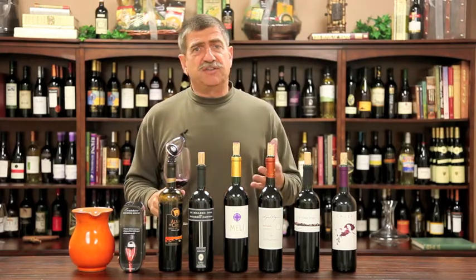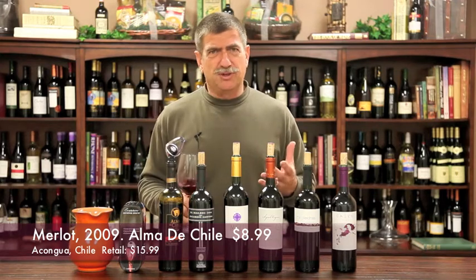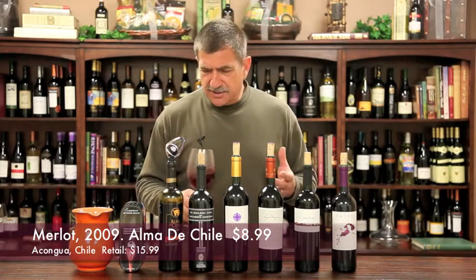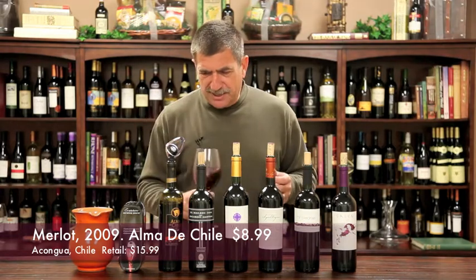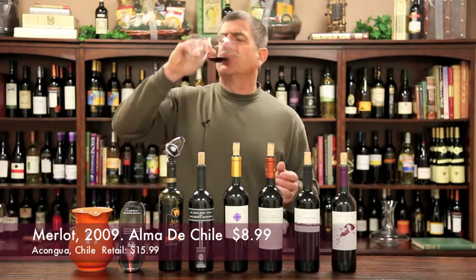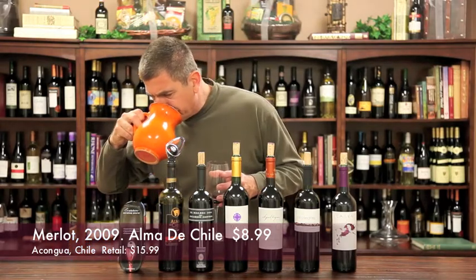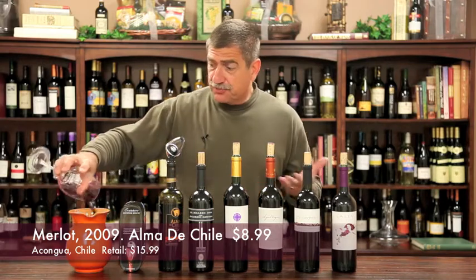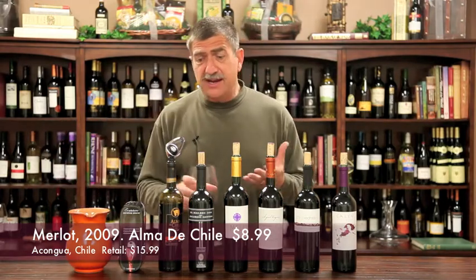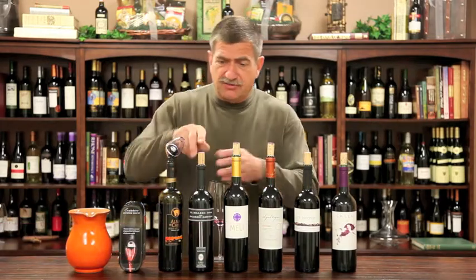First is the Alma de Chile, which is a $15.99 shelf item — a gorgeous bottle of Merlot. I think Merlot is just a classic grape for Chile, and this one is bright and fruity. You've got lots of blueberries and a spice component that I really think is interesting. That's really good, actually. $15.99 on the shelf, $8.99 on the special, mix and match for $12, and get the free aerator.